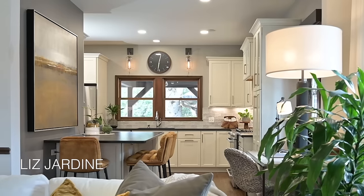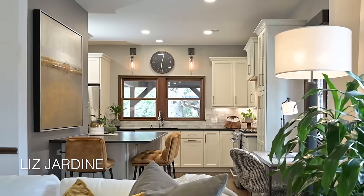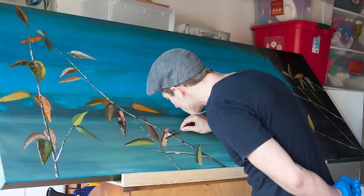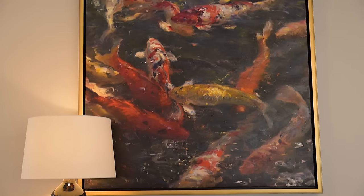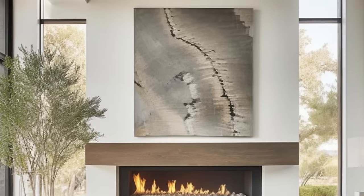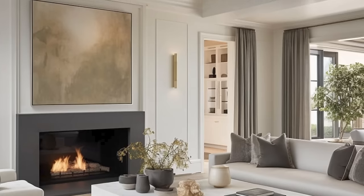When it comes to art pieces that are modern, they are typically impressionistic. It's oils or acrylics that are woven together creating an effect, a feel. This is where you'll often see a little bit of color brought into a modern space. However, it's still very muted and toned down.